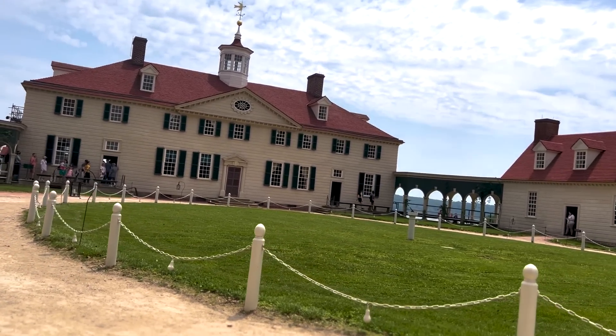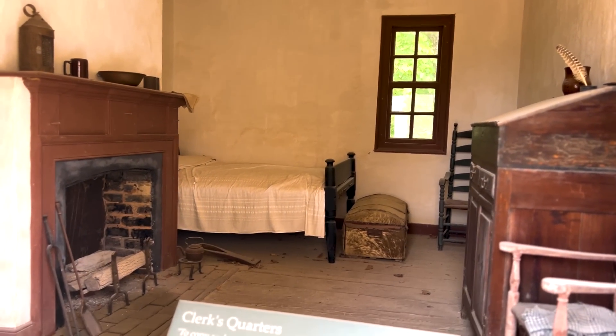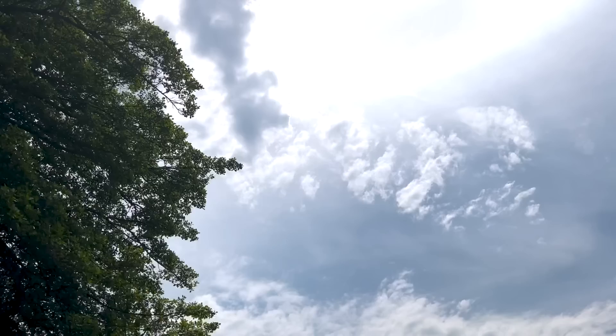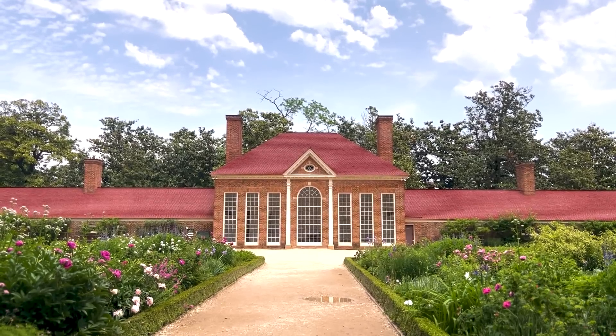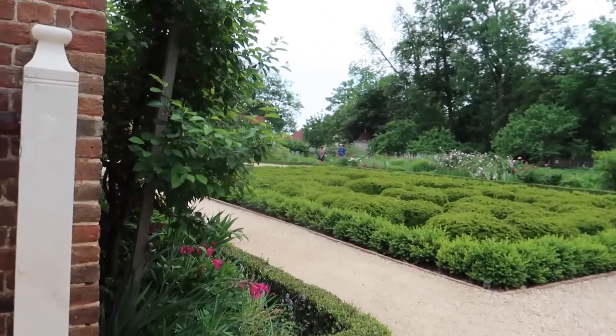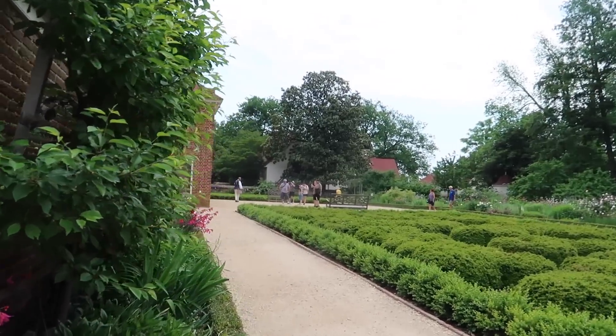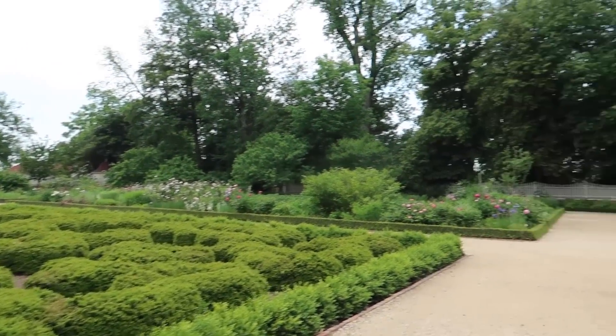As a young man, Washington accepted slavery, but after the Revolutionary War he began to question it. Washington avoided the issue publicly, believing that bitter debates over slavery could tear apart the fragile nation. He made his most public anti-slavery statement after his death in his will — Washington ordered that his enslaved workers be freed at his wife's death. Unfortunately, this applied to fewer than half of the people in bondage at Mount Vernon.